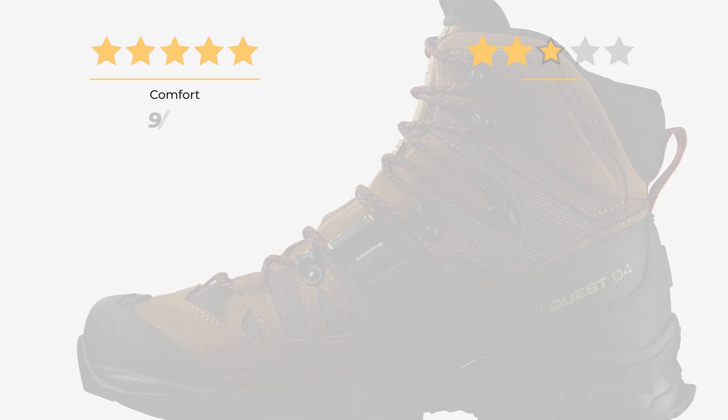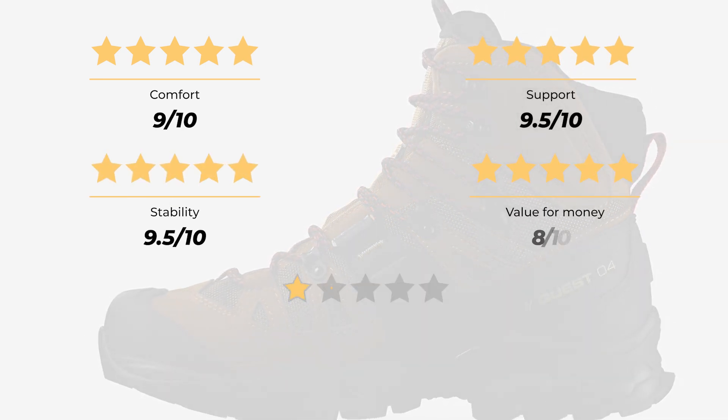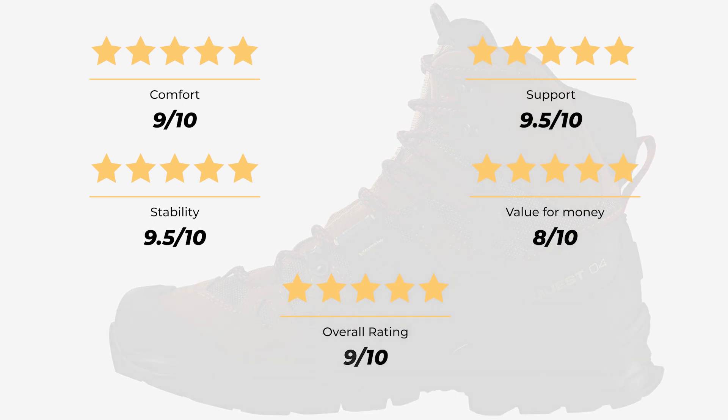Our rating for comfort is 9 out of 10. Support, 9.5 out of 10. Stability, 9.5 out of 10. Value for money, 8 out of 10. For an overall rating of 9 out of 10.